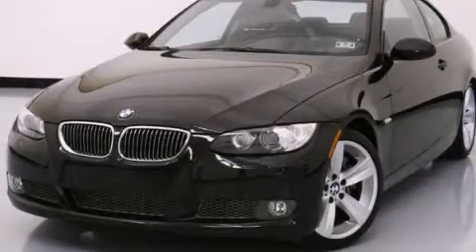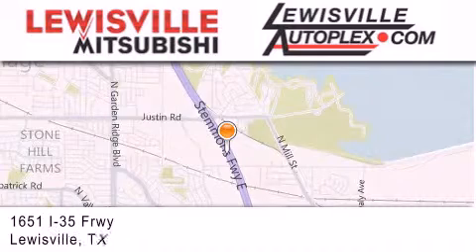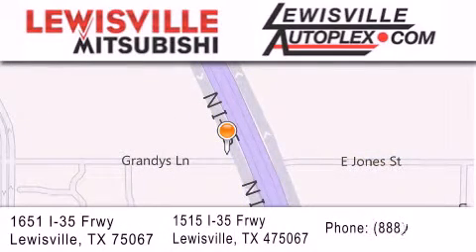Stop by today and test drive this automobile for yourself. Thank you for considering Lewisville Mitsubishi and Lewisville Autoplex for your next new or pre-owned vehicle. If you have any questions, please visit our website, give us a call, or stop by one of our dealerships. We are conveniently located in Lewisville on Interstate 35 between Corporate and Business 121.